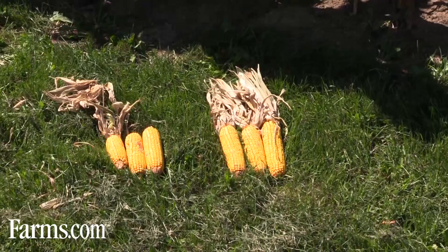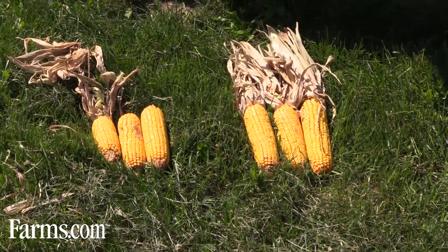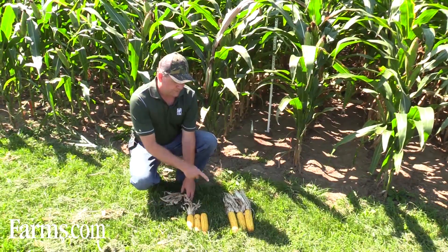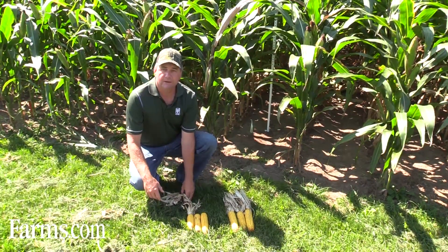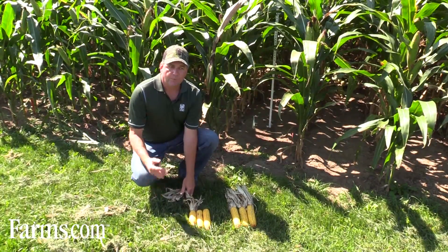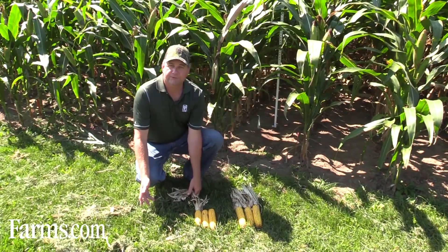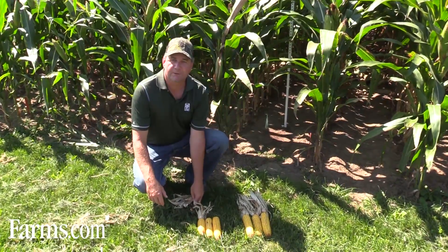I'll show again the check versus the Alpine G20 cobs — they're definitely a lot bigger. The G20 cobs are even a little bigger here than the G24. Alpine G20 on this site probably gave us a better response because the potash level in the soil test here is under 100 — it's not bad, but it's not great; there are a lot of better fields out there.